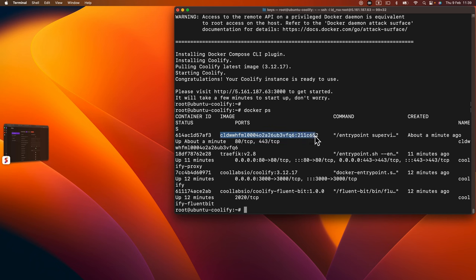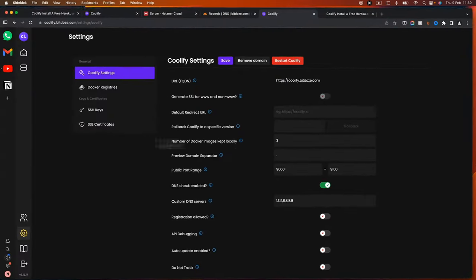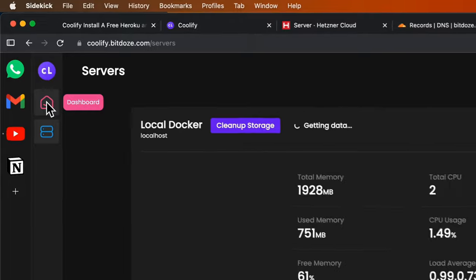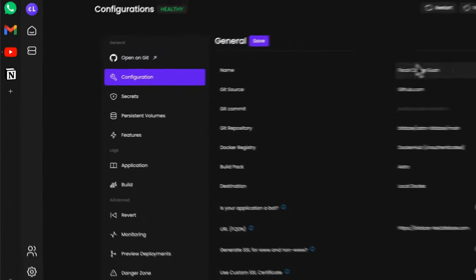If we open the terminal and run 'docker ps', we can see the running Docker containers — mostly for Coolify itself, the Traefik web server, and the newly deployed website container. In the server section of the UI, you can see memory usage, total memory, free memory, CPU usage, and other stats. Back on the dashboard, you can see the application we just deployed.